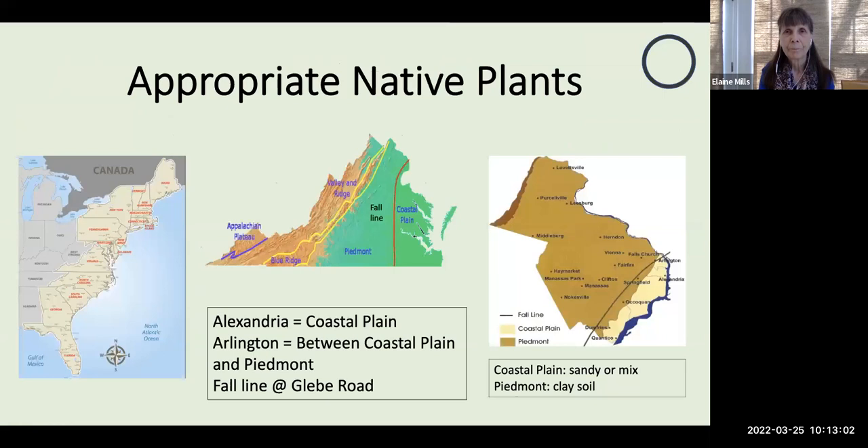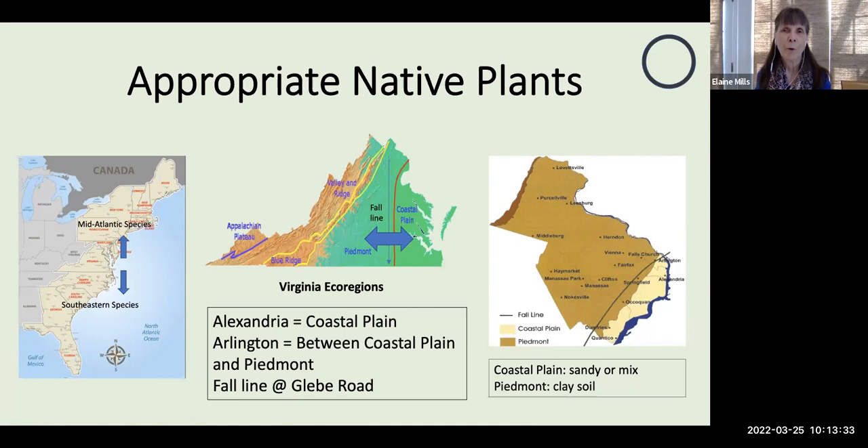Appropriate native plants for us in Virginia — we're lucky because we're at the southern end of the mid-Atlantic species and the northern end of the southeastern species. Virginia is divided into three ecoregions: the coastal plain to the east, Piedmont in the middle, and the mountain region to the west. We are located along the fall line, so we can take advantage of plants from both the coastal plain and the Piedmont regions. Many of the plants I'll be discussing are native throughout the mid-Atlantic, and some even across the entire East Coast.